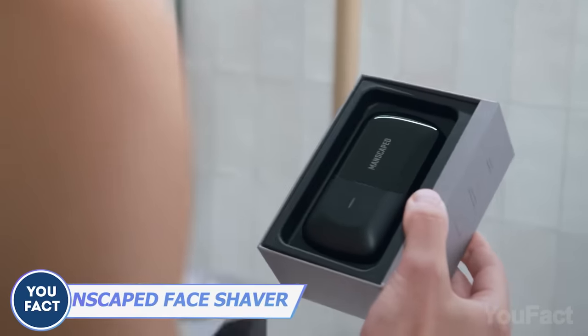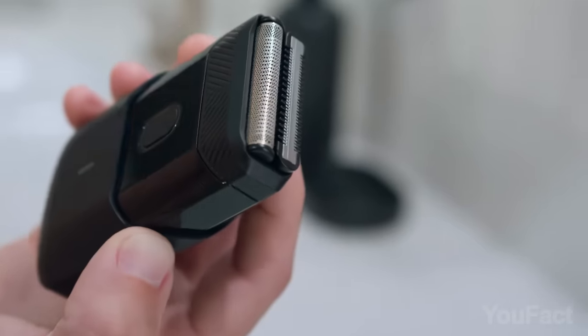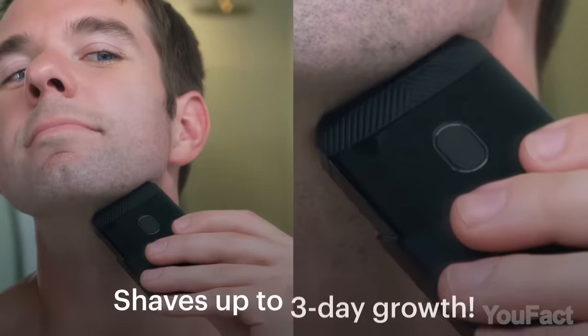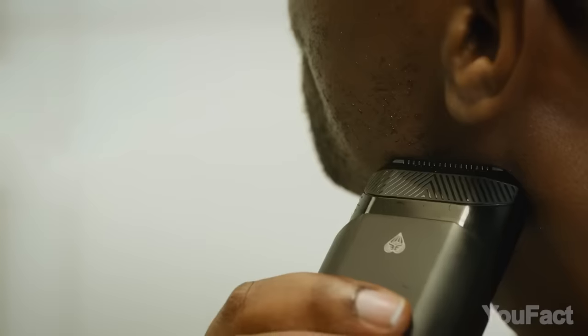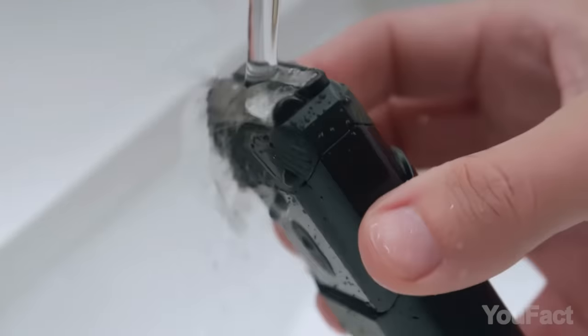Even if you're always on the go, you have to look great and tidy. That's where having a compact face shaver is a must. This one's equipped with a dual-action skin-safe blade head that includes a long hair leveler and a foil shaver blade. With it, you can achieve a fresher look without the three-day stubble. The built-in battery operates for up to 60 minutes on one full charge, ensuring ample time for shaving. Finally, clean the shaver under tap water when you're done.